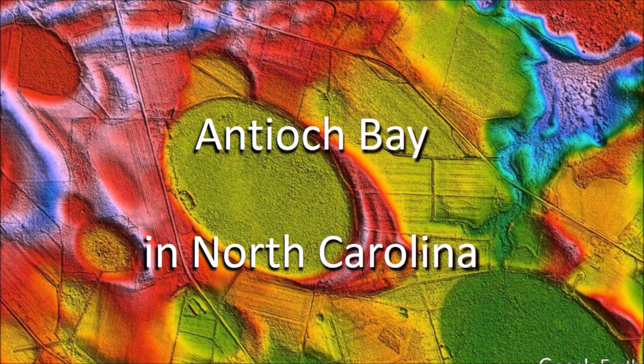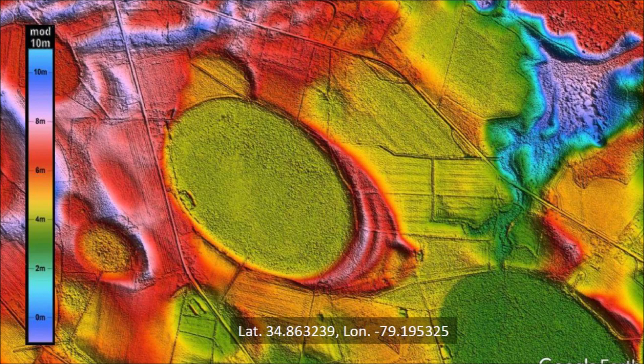Today we will examine Antioch Bay in North Carolina, which is a dedicated nature preserve under the ownership of the Nature Conservancy. This LiDAR image shows the well-defined elliptical geometry of Antioch Bay with an orientation similar to the other bays in the area.